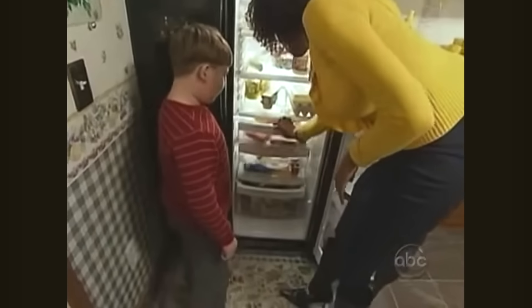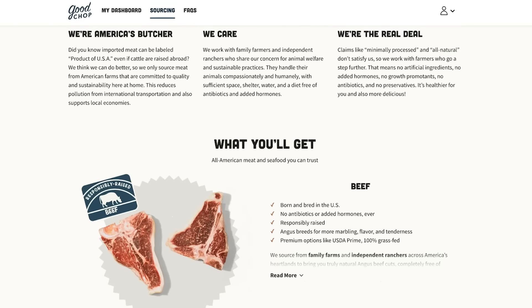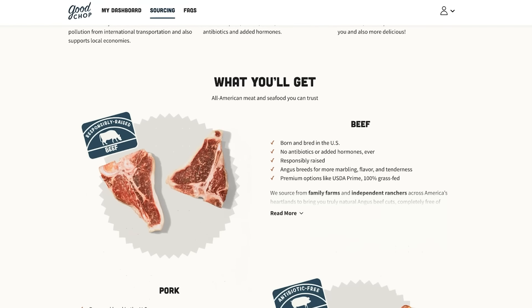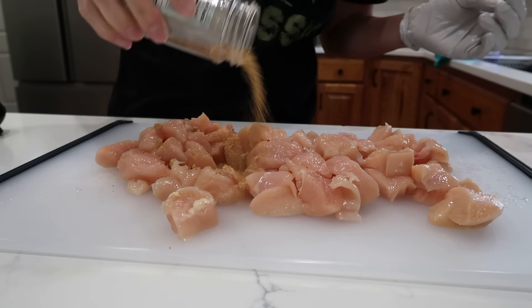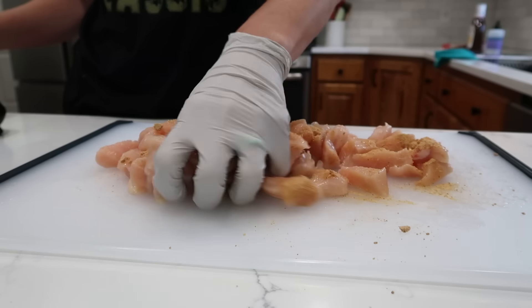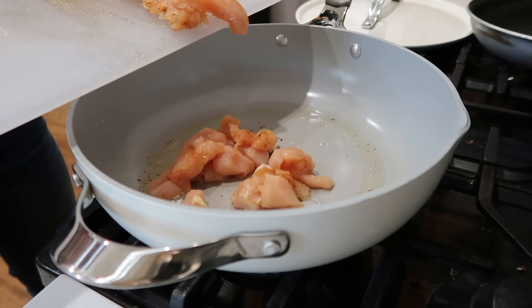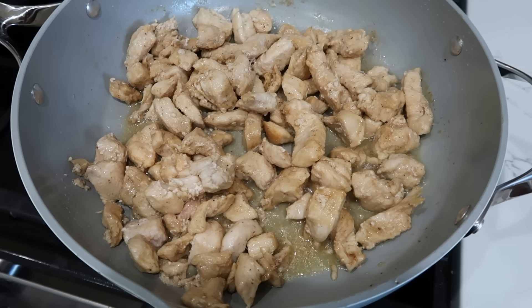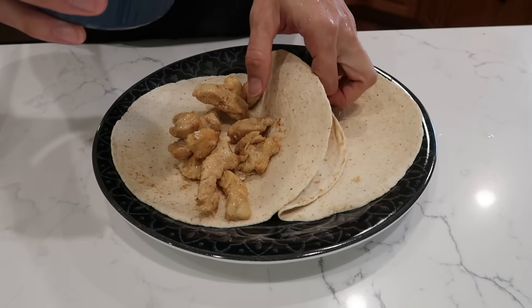Bacon is good for me. All products are sourced from the United States of America with no added antibiotics or added hormones, which is why they feel very confident about giving you guys a 100% money back guarantee. I decided to cook up the chicken breasts, seasoned very simply with some barbecue seasoning, cooked in a pan — my favorite lunch right now while I'm trying to eat a little bit healthier and increase my protein levels every day.